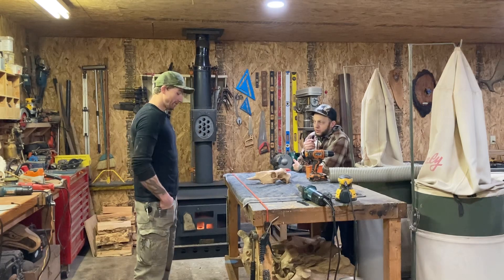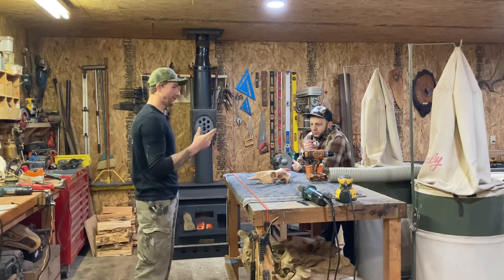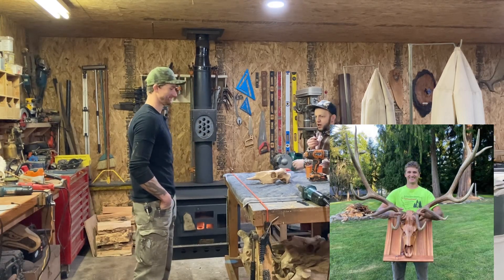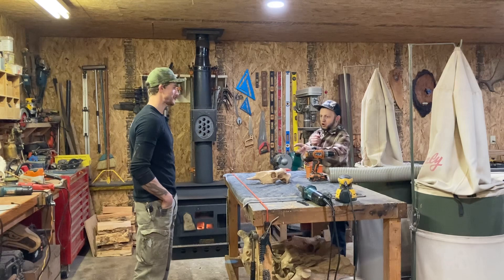We started carving away on the skulls and making different models. The very first one was an elk, and it's gone from there. So how did you get started into the carving of the skull?